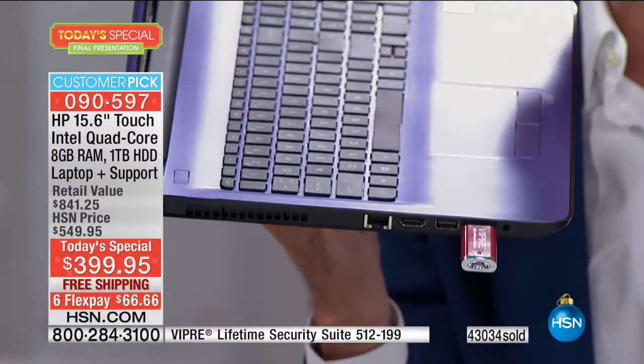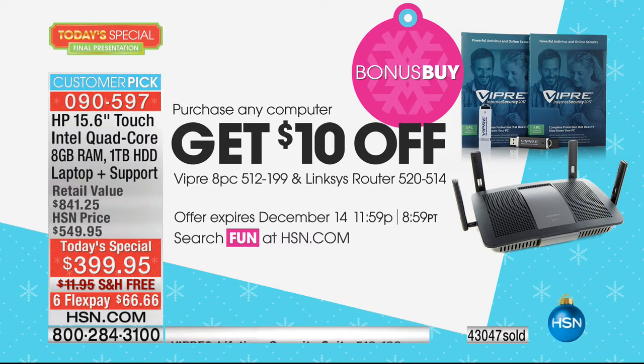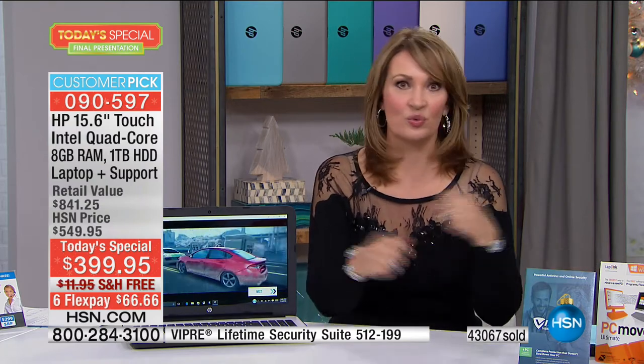Viper antivirus protects eight computers for the life of those eight computers. You pop in the little USB, let it load, take it out, and your computer is protected forever. The great thing about Viper is you only pay for it one time — you don't renew it every year. You get $10 off, which means lifetime coverage of eight computers for $89. For a little over $10 a computer, you do it one time and you're done. The whole family can take advantage — home computers, work computers. That's a real special offer included as a bonus buy if you're ordering the Today Special. We have a few more than 1,000 computers left — 43,000 have been spoken for.